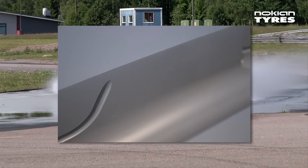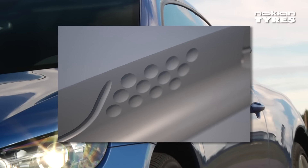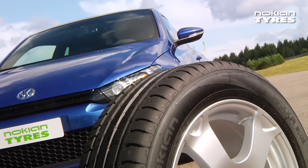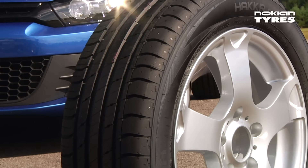Comfort was improved with the golf ball tread pattern at the side of the main groove, taken from the Hakka Green tyre. Through this design, it's been possible to eliminate the high noise spikes caused by the air passing through the tyre's groove, and the overall noise level of the tyre was reduced to a pleasant level.